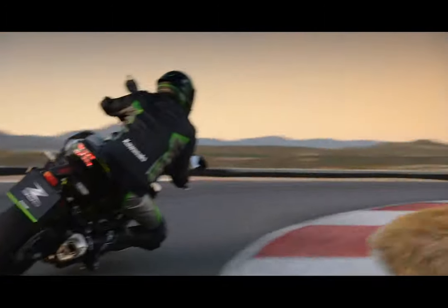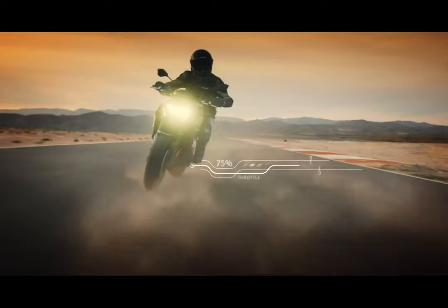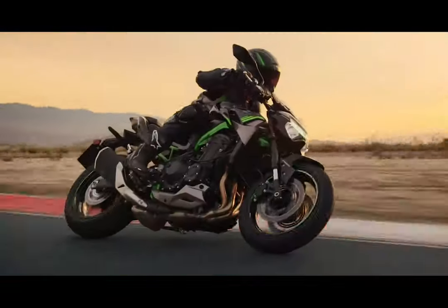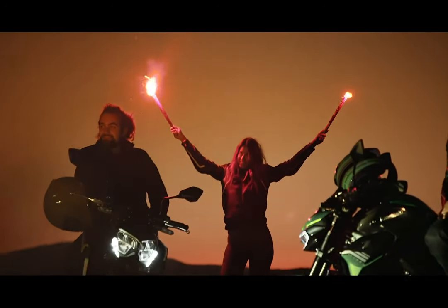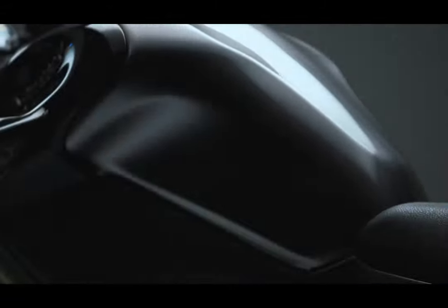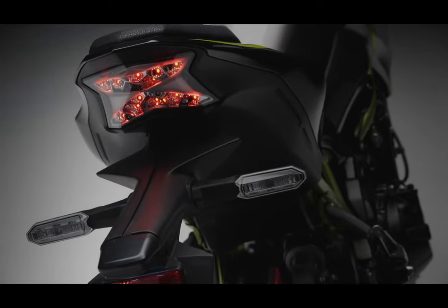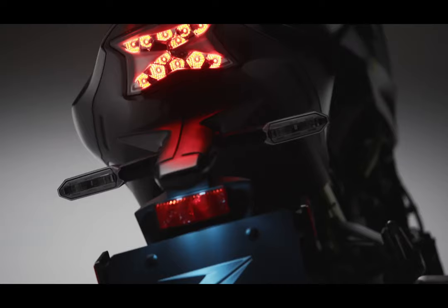Riders can choose from three settings: Sport, Road, or Rain. The Sport setting enables riders to enjoy sporty riding with minimal intrusion from Kawasaki's advanced electronic riding support package. The Road setting provides comfortable riding characteristics over a wide variety of situations, from city riding to highway cruising and rural roads. The Rain setting offers riders reassurance when riding on a low-traction surface. The riding mode can be changed while riding using a button located on the left side of the handlebars.